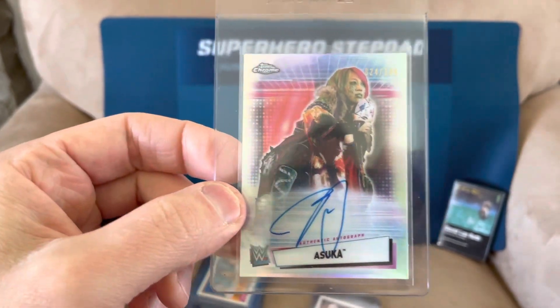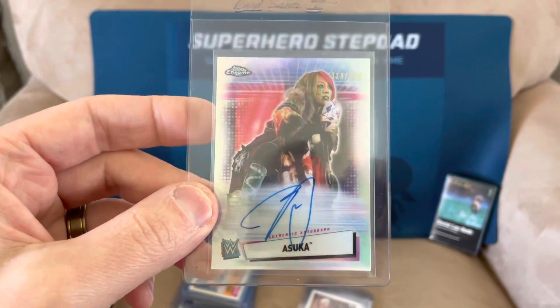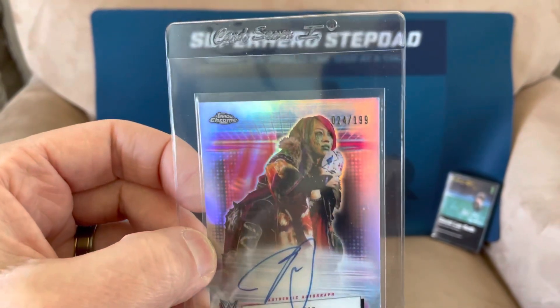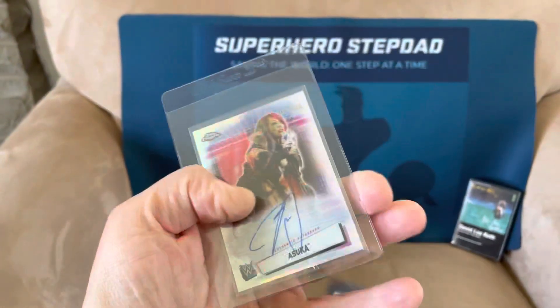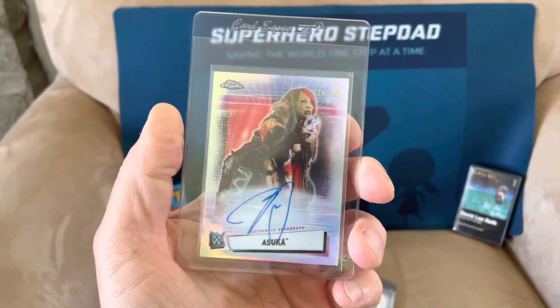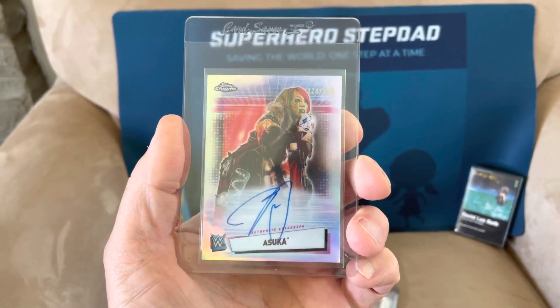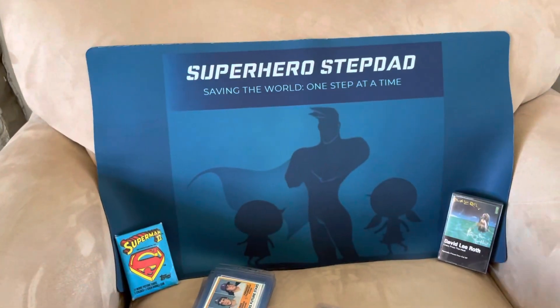I got this card in a bulk deal — I don't know how to pronounce her name, but she's obviously a WWE wrestler. It's her autograph card numbered out of 199, a refractor. I don't really follow wrestling anymore — I used to when I was a kid, a huge fan back in the 80s and a little in the 90s. But I got that card and it looked like it was in good shape.